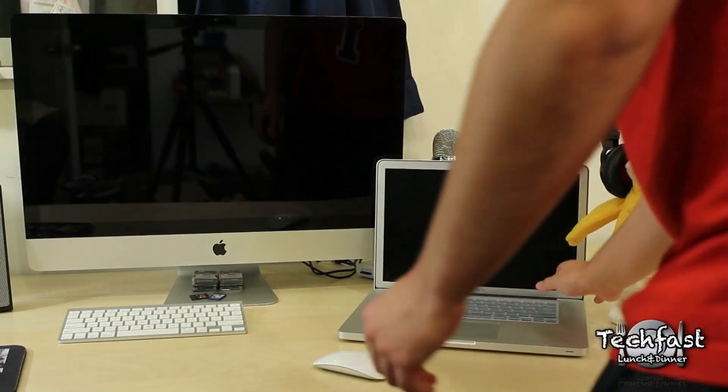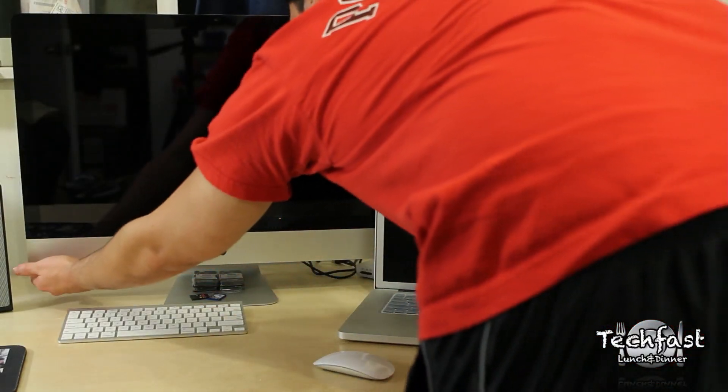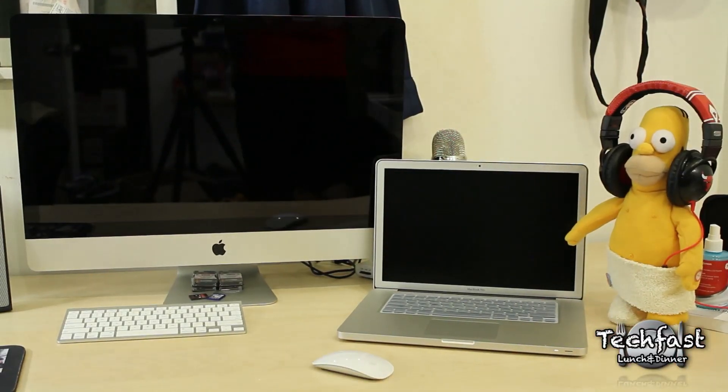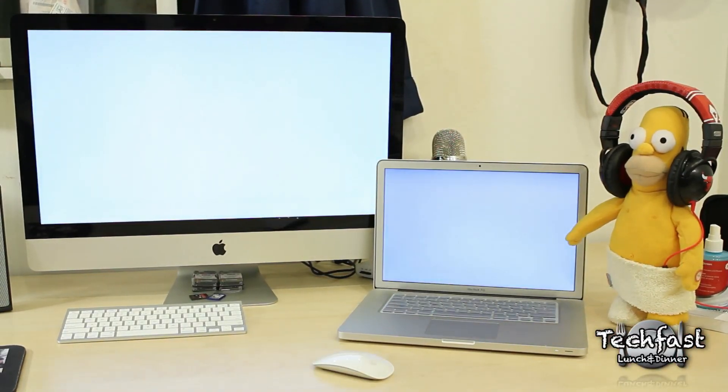What's going on guys, Jonathan here with TLD, just doing a quick little boot-up comparison between the 2011 quad-core MacBook Pro and the 2011 iMac. Let's hit some music and you guys can check it out. Specs are in the description if you guys are interested in those.